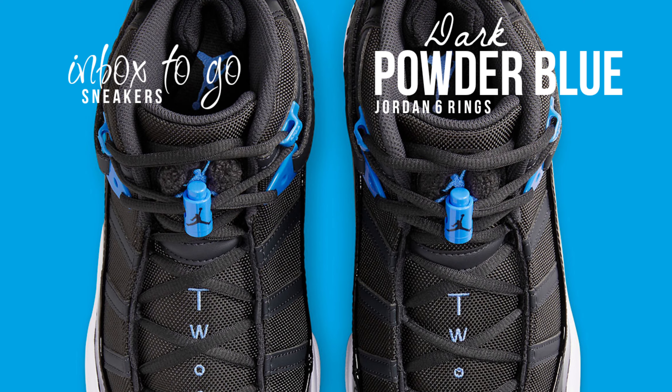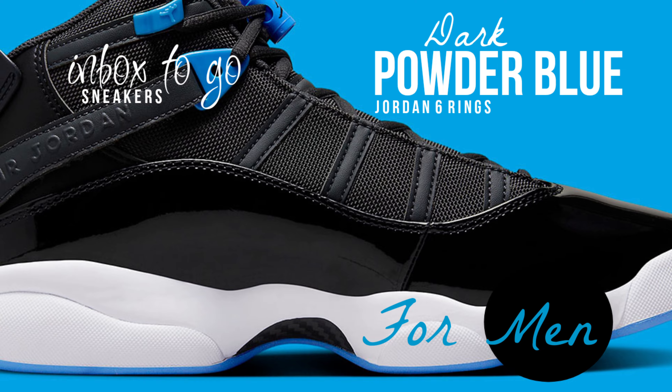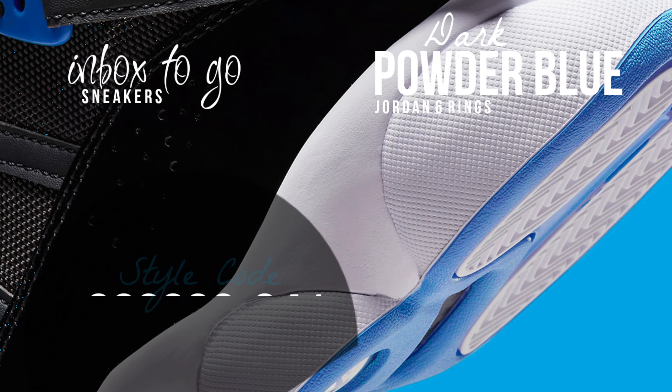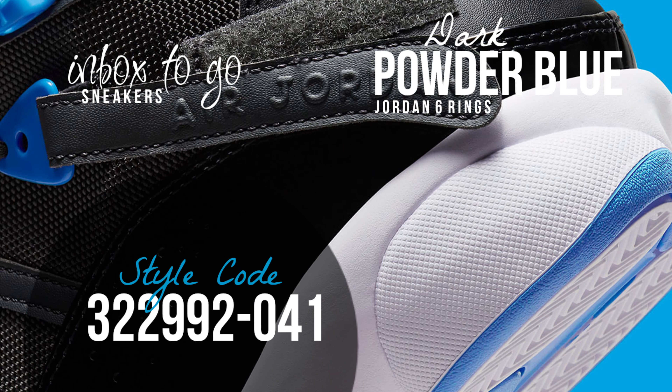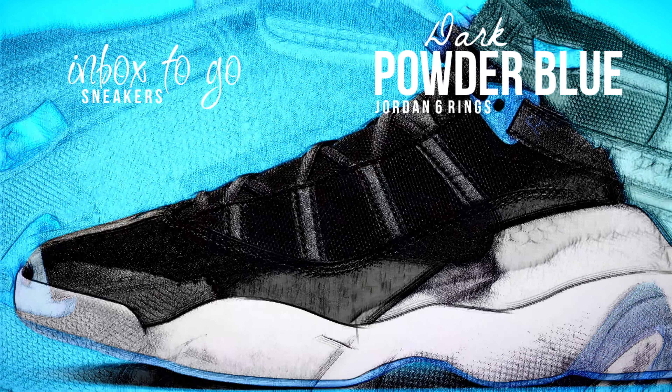The most recent model is primarily midnight in look. Painting the outsole, lace locks, and Jumpman branding on the forefoot, tongue, and insole, the color Dark Powder Blue serves a fully similar function. The popular black and white color scheme used throughout the remainder of the shoe highlights the Jordan 11 elements of its design.